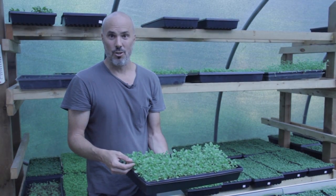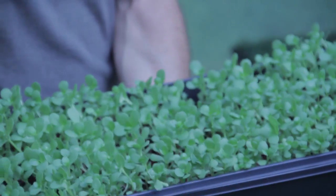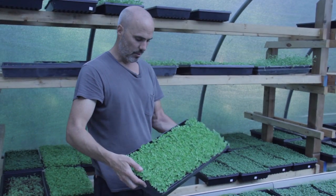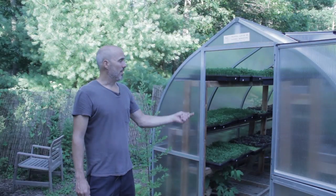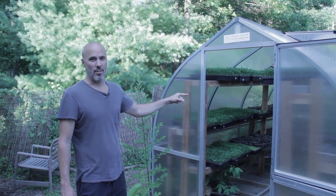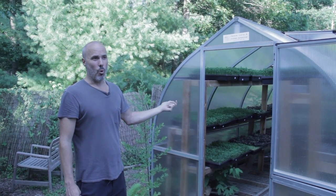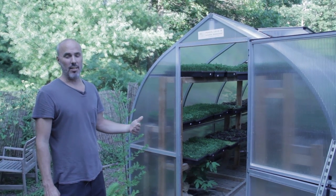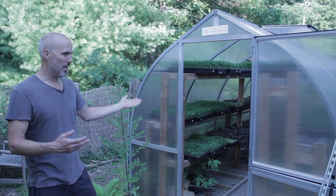Golden purslane — purslane kind of even grows in your lawn, it's like a weed. But the golden purslane is cool because it also has these red stems. This is bok choy — white stem bok choy. Actually, this small greenhouse right here is what I started the business in, in the driveway in Amagansett. The name Good Water Farms comes from the English translation of Amagansett, which means 'place of good water.' Not a lot of people knew that. I started in this little one and then we expanded.